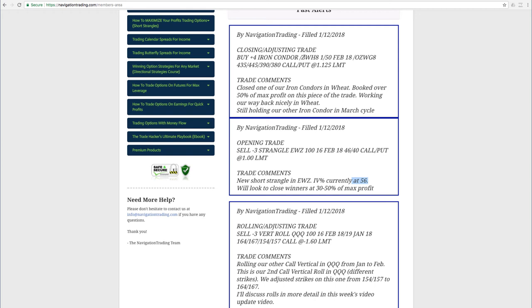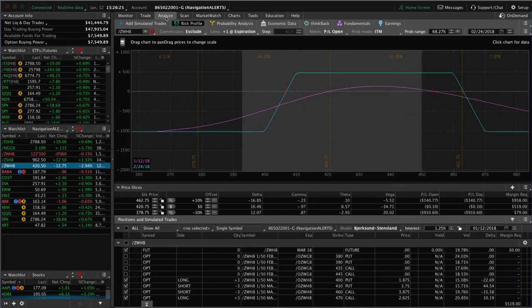Our last alert was a closing adjusting trade in /ZW — wheat. We had two iron condors on and closed out one of them. We got a nice contraction in the options and booked over 50% of max profit on that piece. We're working our way back nicely in wheat — still got one other iron condor on where price is sitting a bit low and we need a little up movement to benefit. We're probably another cycle or two away from getting back to profitability after that huge move.